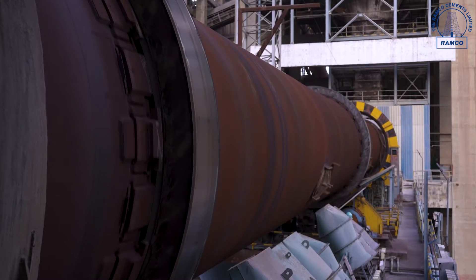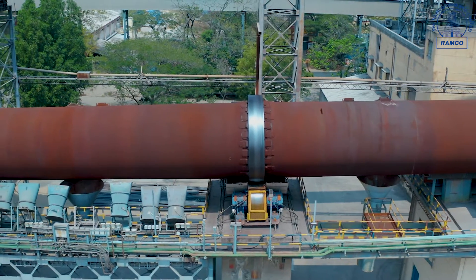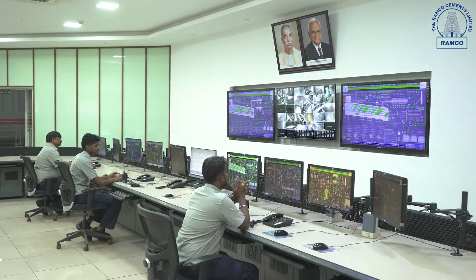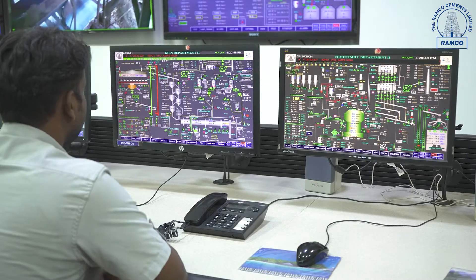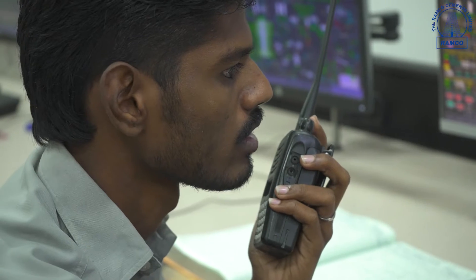The kiln is a huge rotating furnace fueled with pet coke and imported coal. For firing the fuel, burners are used, and the finely ground coal is fired into the kiln at high velocity.